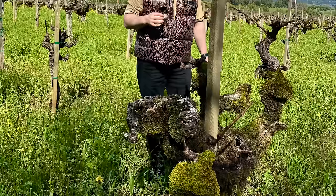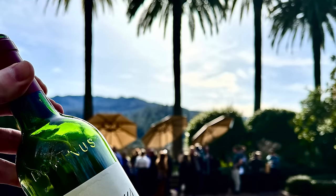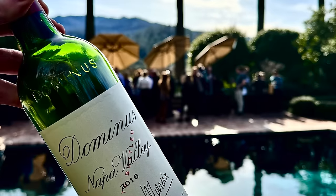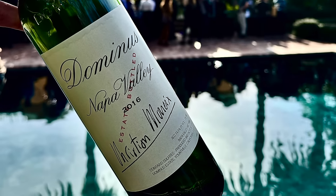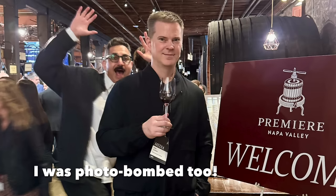I had the opportunity to attend a number of premier Napa Valley events where the producers offered tastings of not only their auction lots, but also many of the other wines that they produce. In all, I tasted hundreds and hundreds of excellent Napa Valley wines that week, and in this video I'm going to share nine of my favorites.